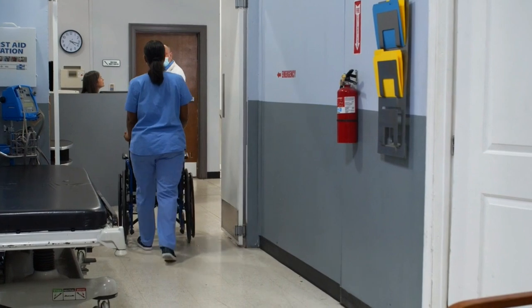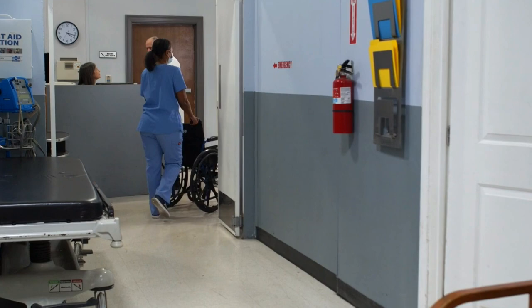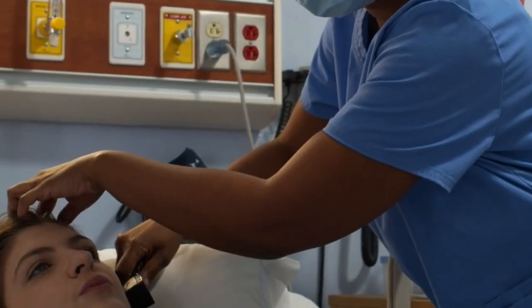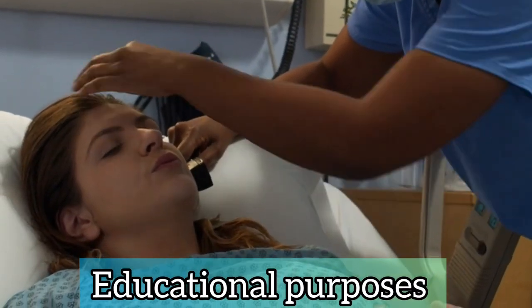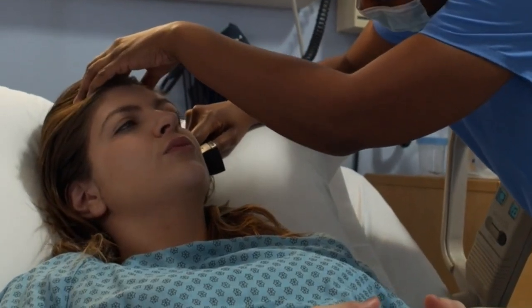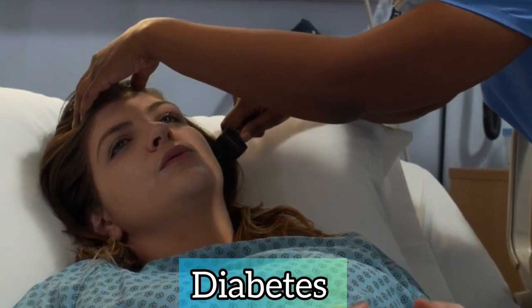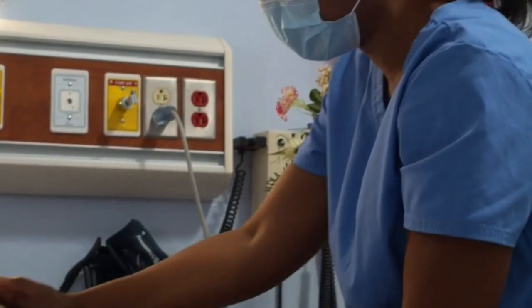However, she doesn't wish to be on camera, but she has assisted me with compiling the information for this video. Now, this video is just for educational purposes, so you will still need to speak to your doctor about how to manage your diabetes. With that said, let us get right into the video.